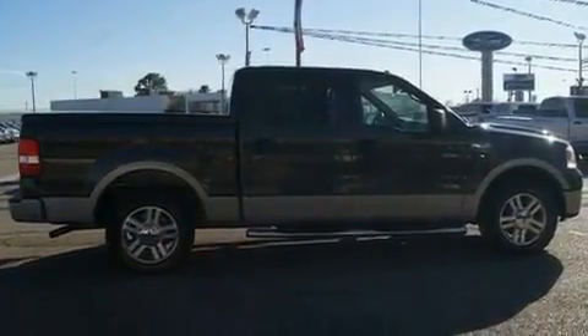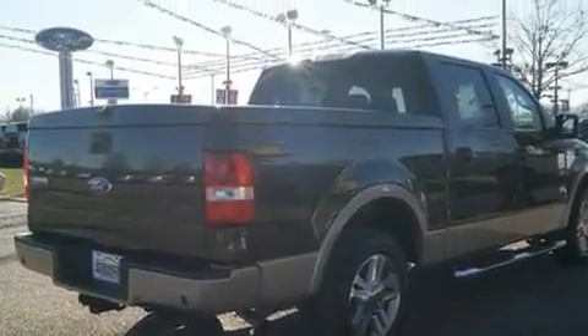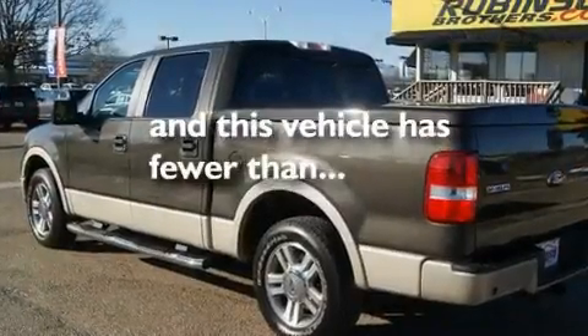Additional features include a second row folding seat, cruise control, a CD player, a leather-wrapped steering wheel, a trailer hitch receiver, alloy wheels, a low-tire pressure indicator, and a keyless entry system. This vehicle has fewer than 68,000 miles on the odometer.